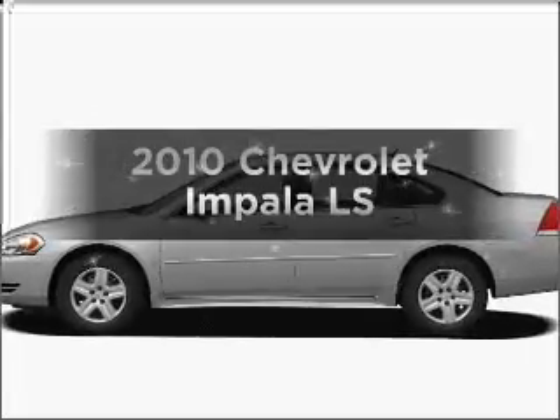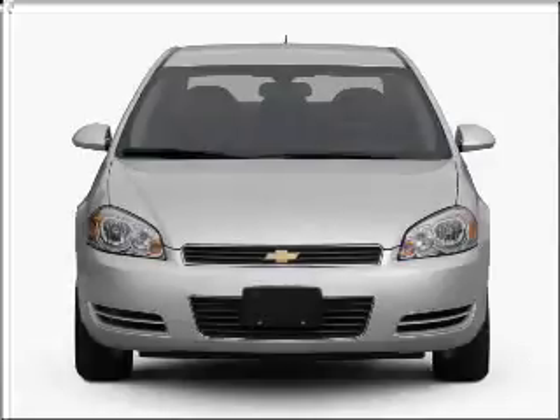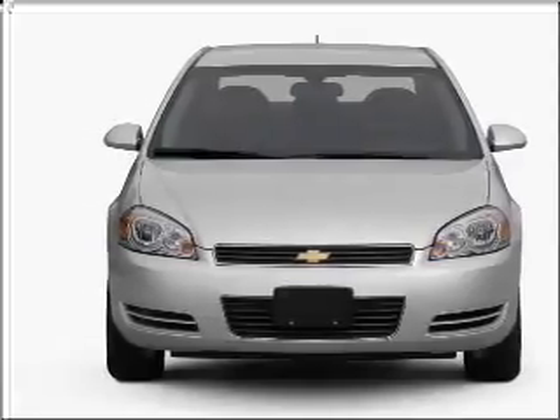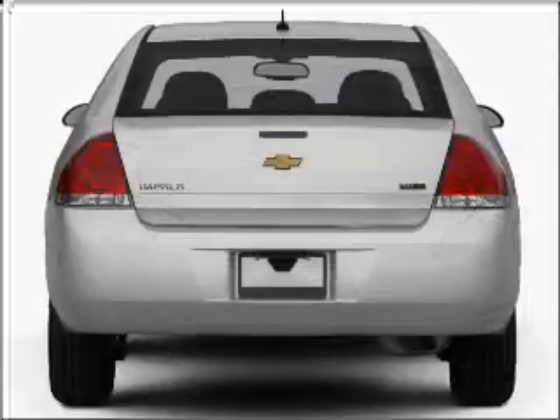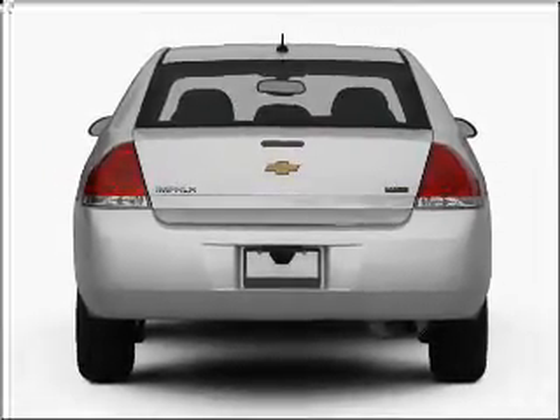Presenting the 2010 Chevrolet Impala. If you're looking for a first-rate auto, this one could be yours today. With a solid six-cylinder engine connected to a smooth shifting automatic transmission, the anti-lock braking system will help deliver you safely to your destination.